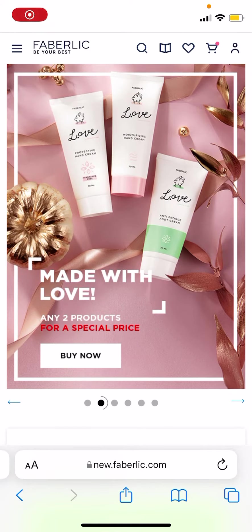Hi everyone, Michael here. So there's an interesting bug detected on the website.